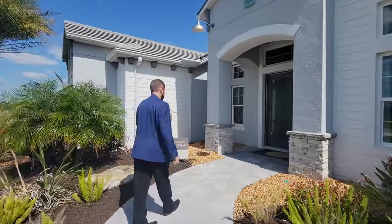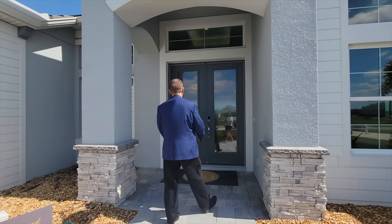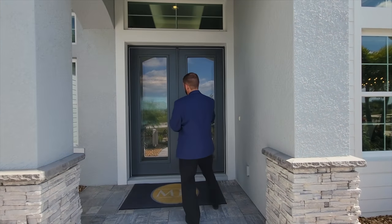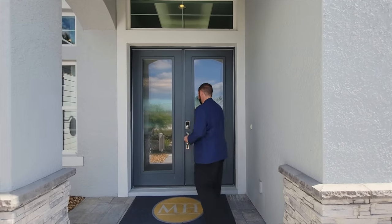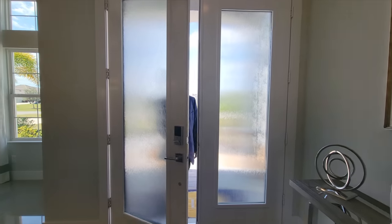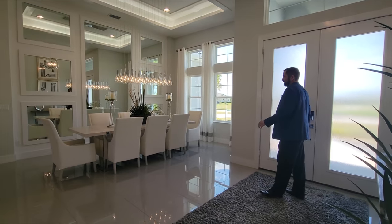It's a beautiful day — it's February 21st, 2022, and it is about 82 degrees, so it's getting a little warm in this jacket. As we come over here we reach the front entry, which is covered, and we have dual doors with privacy glass. Let's go ahead and go inside.